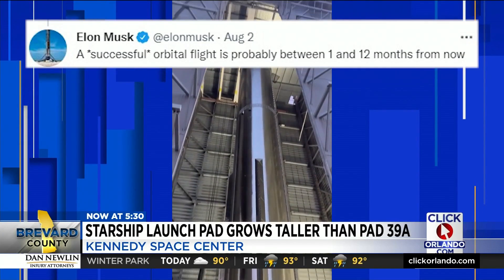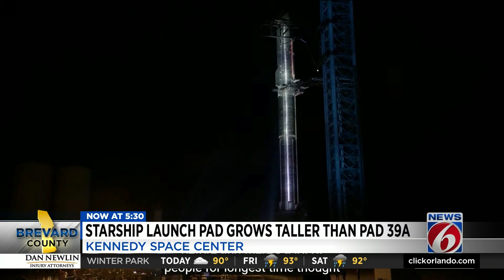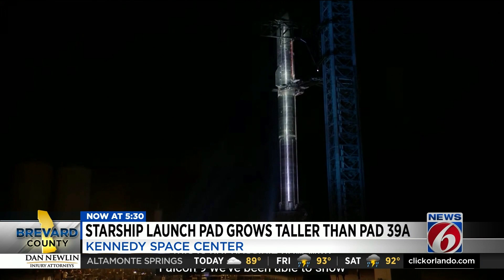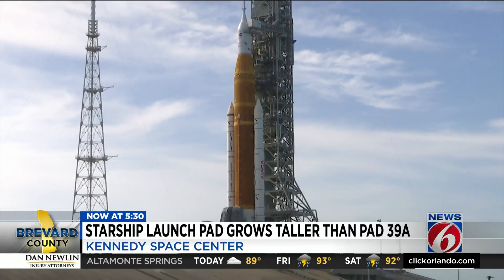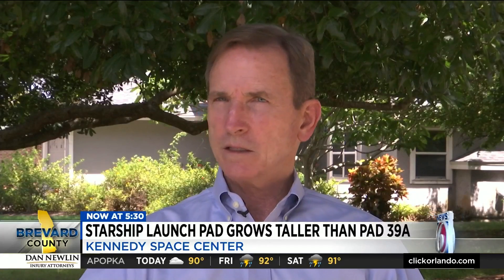SpaceX still has regulatory hurdles to clear to get its launch license. At nearly 400 feet, Starship is taller and will be much more powerful than even the Space Launch System — NASA's most powerful rocket ever — with twice the thrust of NASA's SLS.